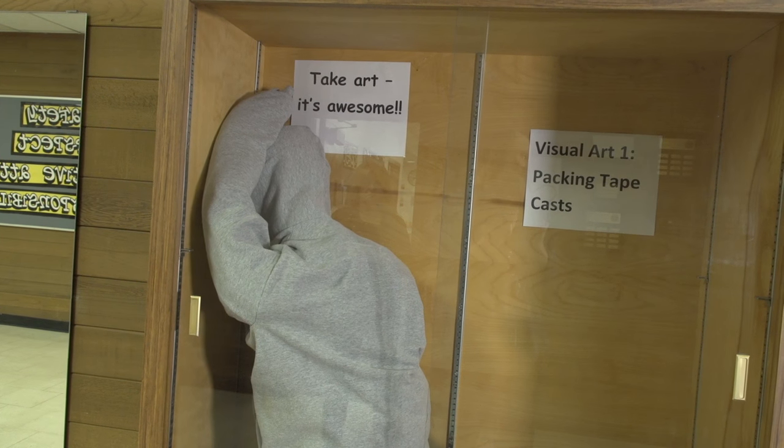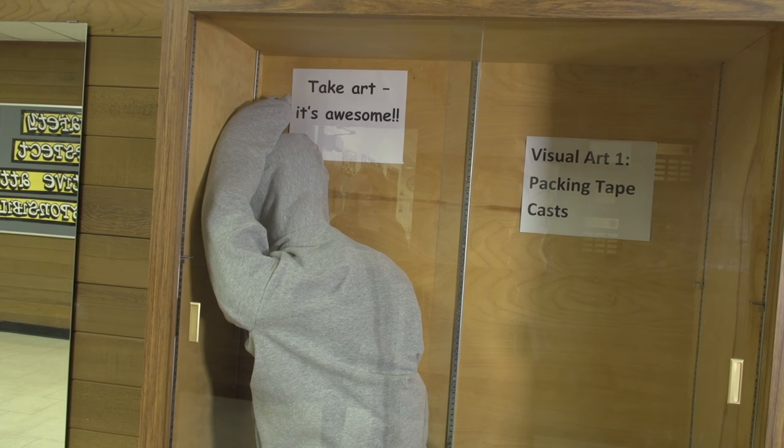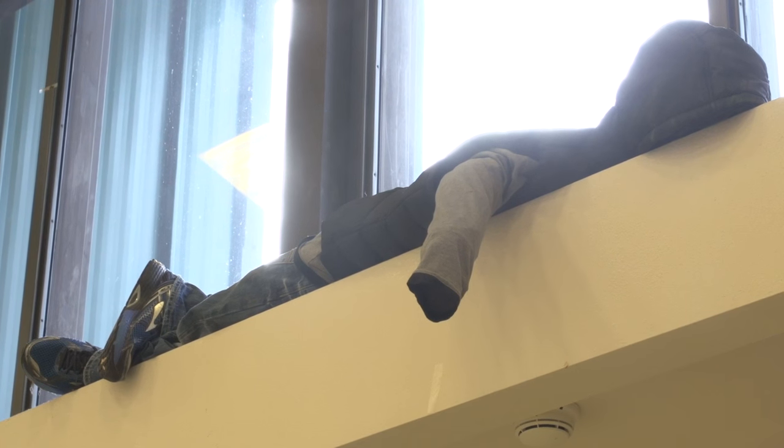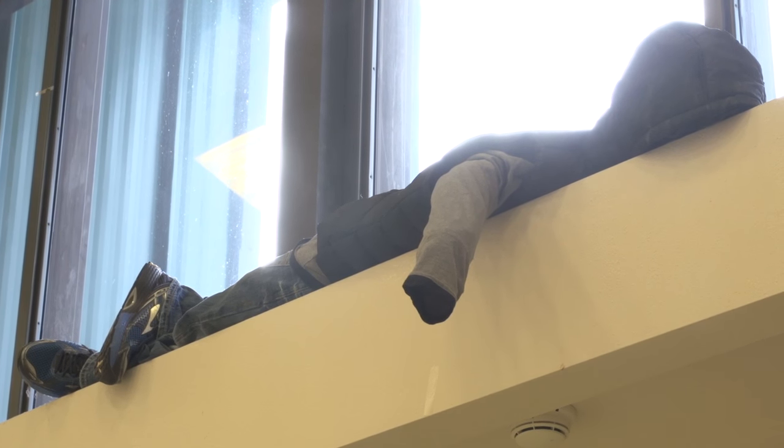The one that caught me off at first was when I looked into the cabinet through the glass. At first I thought it was someone real. At first I was kind of creeped out, but now I think they're kind of cool because they're all around the school and sometimes you don't notice them. I think it's fabulous art. I love it.